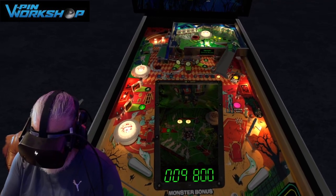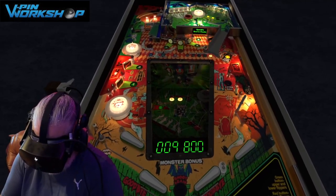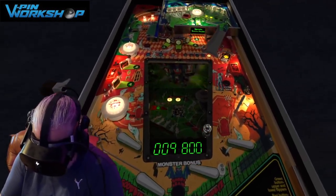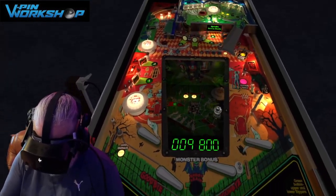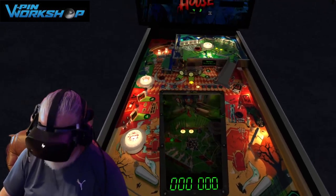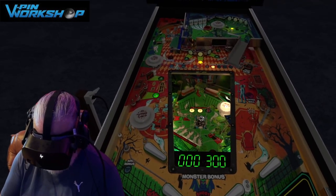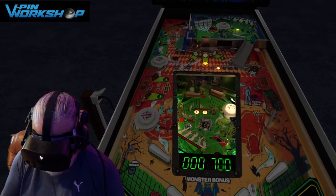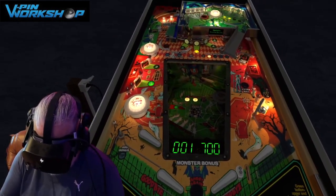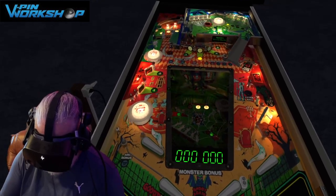Everyone goes on about how awesome this table is, and it's one of Gottlieb's absolute classics. It is — it's an awesome game. Look at the way that ball stopped there and the way it came down that ramp. Just all those things. I can't get enough. This is the dream. Every single table that these guys are releasing now, it's this sort of quality in both lighting and the way the ball moves.